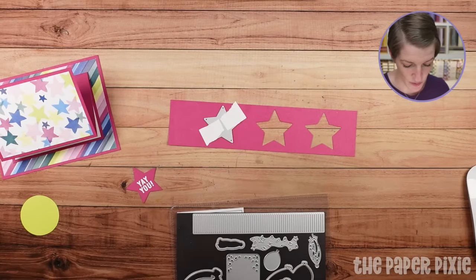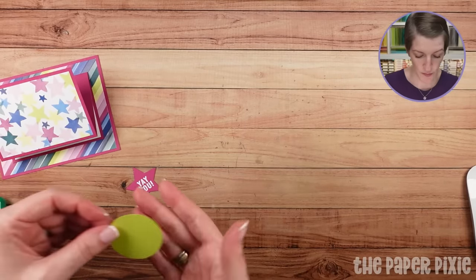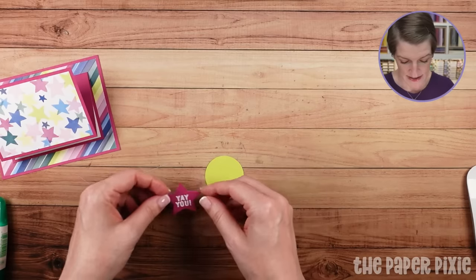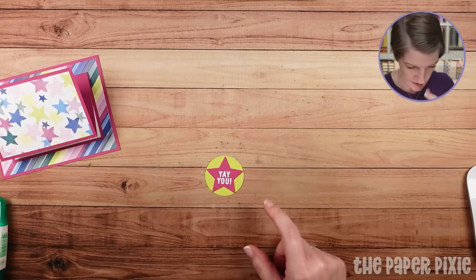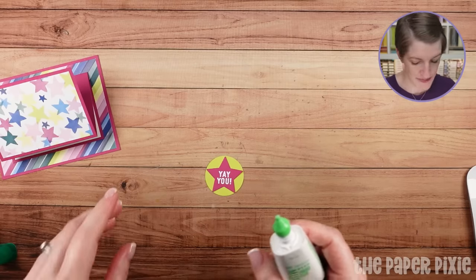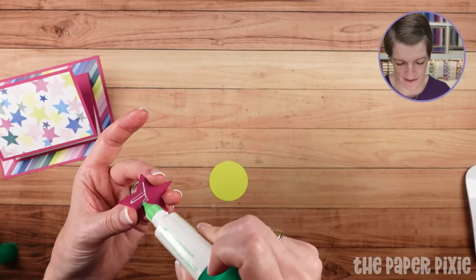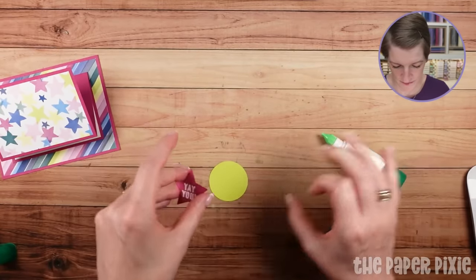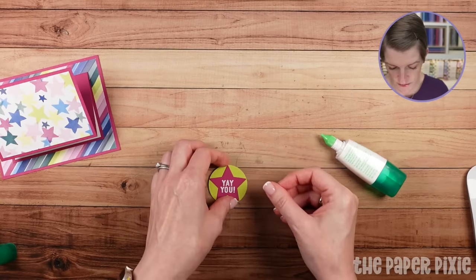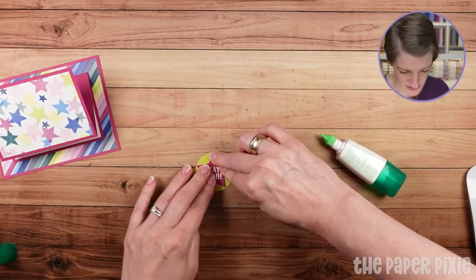I also punched out using our 1¾-inch circle punch from Lemon Lime Twist — a circle that will layer over the star. It's just a slightly different color. I'll show you both versions when we're done here. That's going to center really nicely in that 1¾-inch circle. I love Berry Burst against the Lemon Lime Twist — it's a cool color combination.